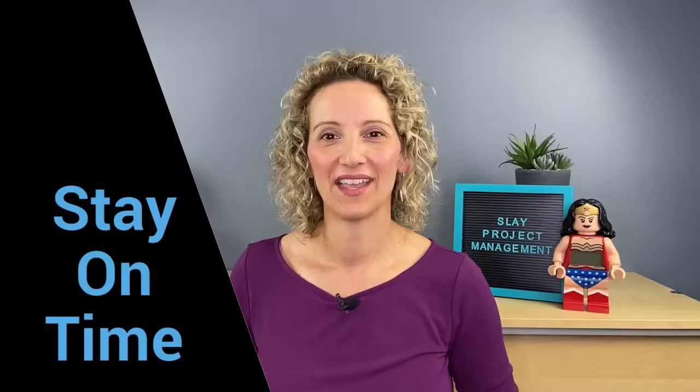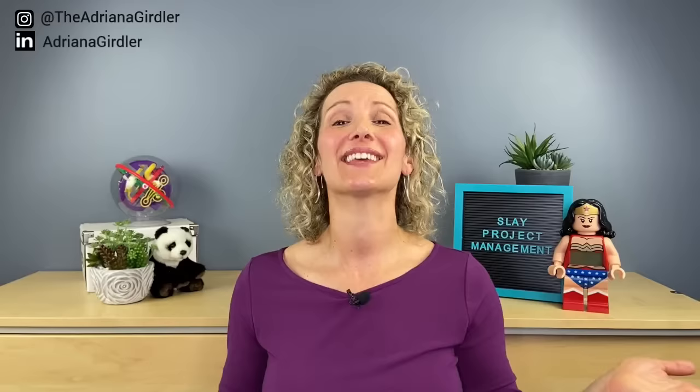Stay on time. As a meeting facilitator you are also a timekeeper. It is really important that your agenda has time designated for each item, and if people are going over you're going to have to call a timeout. Ask them what they're going to give up on the agenda to ensure you can still stay on track if people really need to continue with the conversation. That is your job as a meeting facilitator — staying on time.